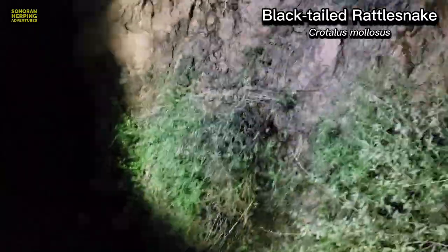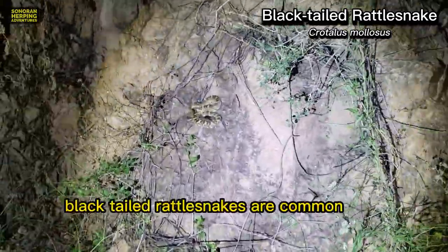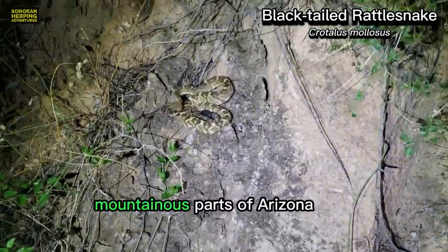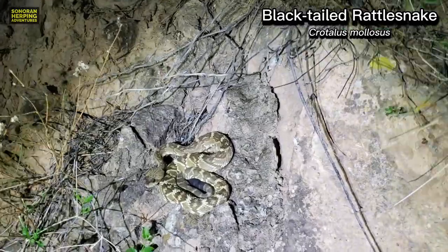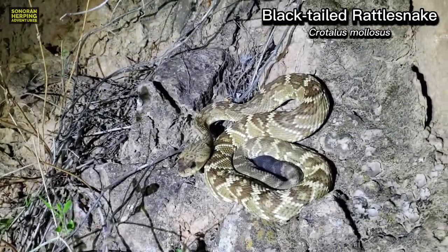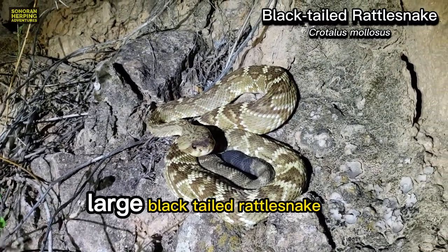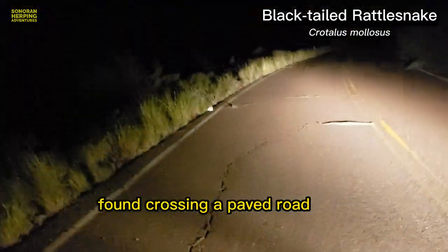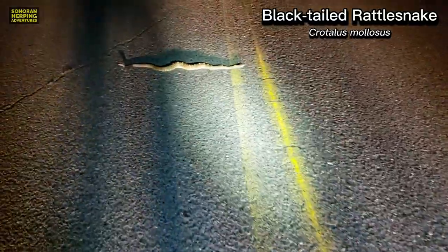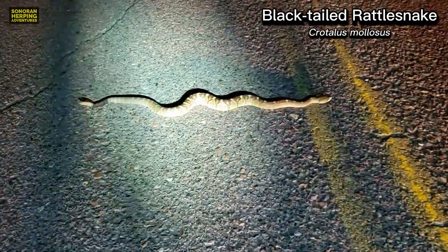The next common Arizona rattlesnake is the Black-tailed rattlesnake. Black-tailed rattlesnakes are common in mountainous parts of Arizona, even being found in the lower elevation desert mountains. Here's one that was found along a steep road cut in a lower desert mountain. Here's a large Black-tailed rattlesnake found crossing a paved road in the mid-elevation mountains. I tend to find more in the mid-elevation mountains than anywhere else.